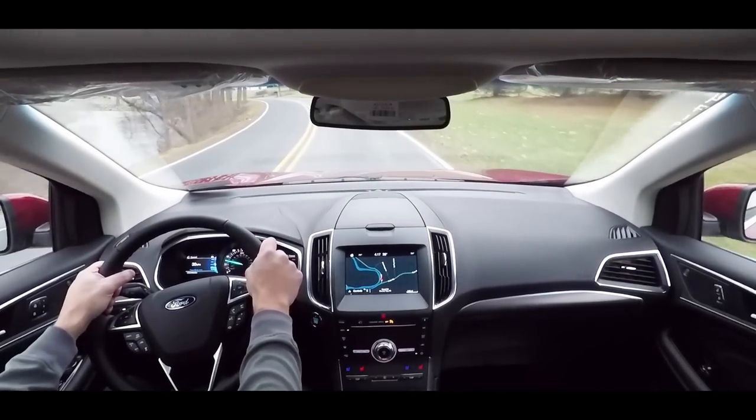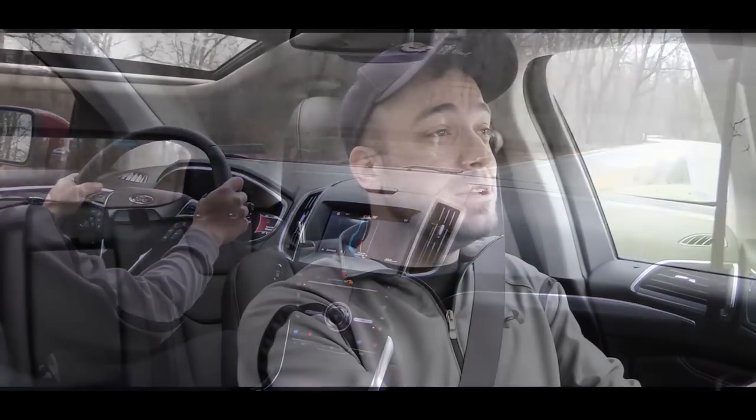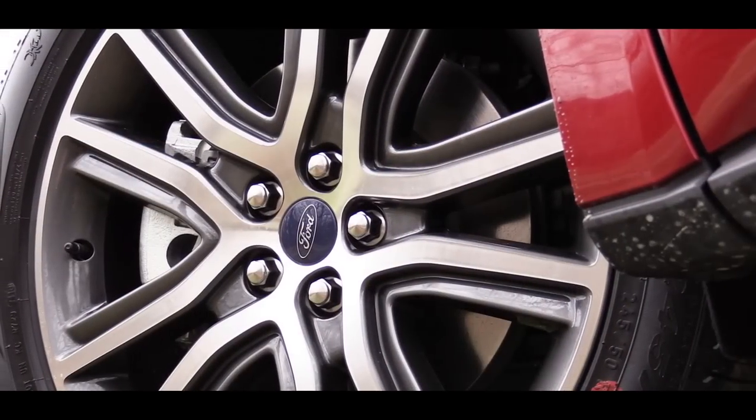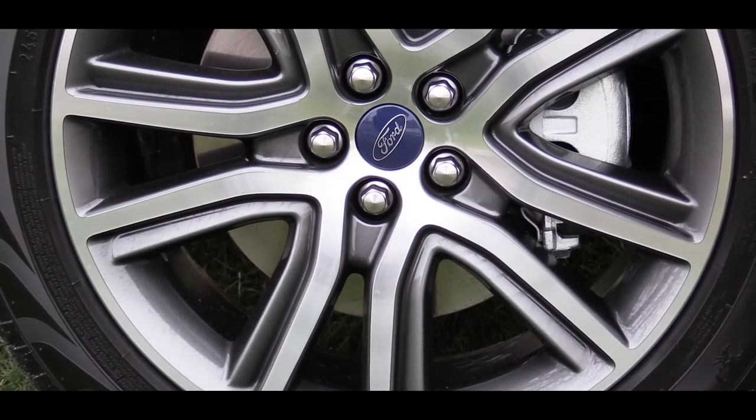Definitely pretty quick. When I hit the gas there was a little bit of delay — turbo lag — but once it kicked in, it pinned you in the back of the seat; quite fun. To go along with that acceleration, braking is equally important. There are four-wheel disc brakes for every single trim level of the Ford Edge. Let's do a quick brake test.